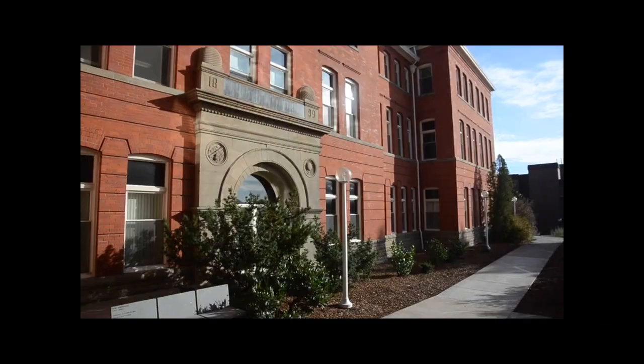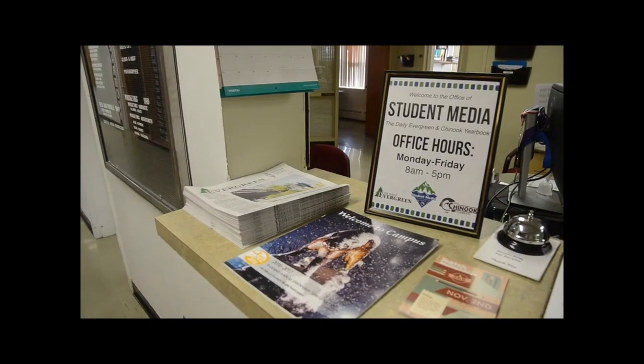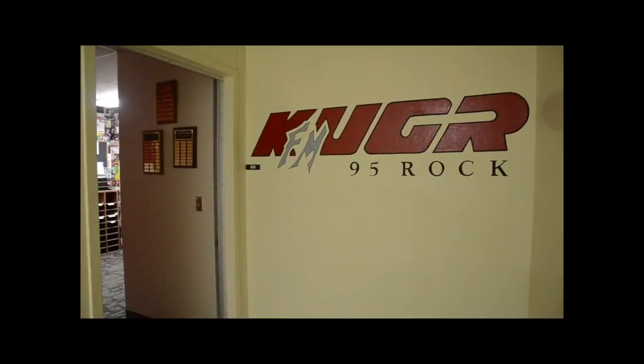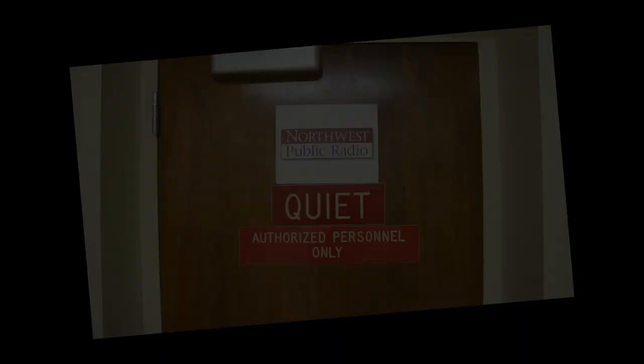Today, Murrow Hall is one of three buildings in the College of Communication complex. It houses classrooms and faculty offices, along with student media organizations and Northwest Public Radio.